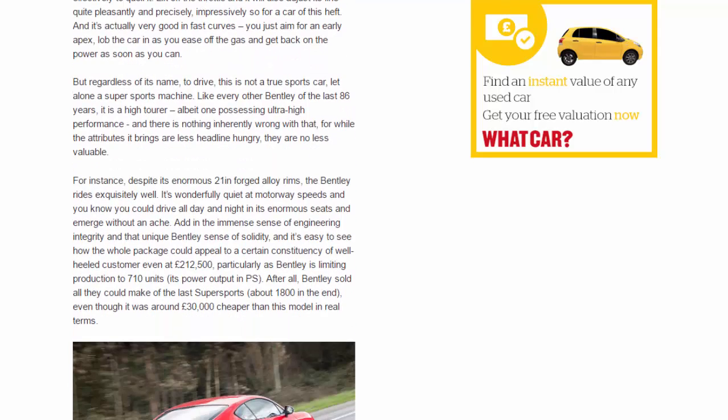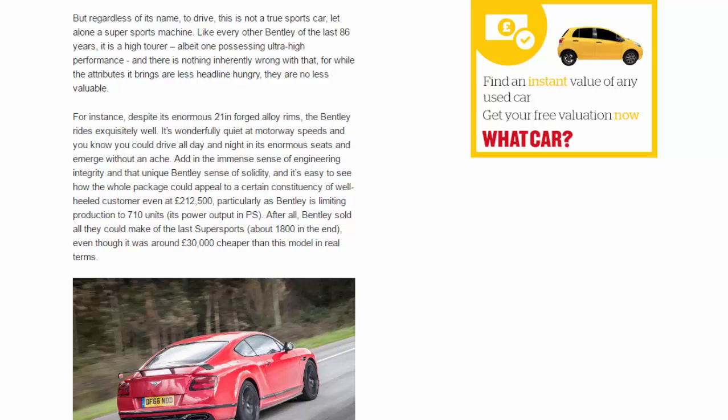Regardless of its name, to drive this is not a true sports car, let alone a super sports machine. Like every other Bentley of the last 86 years, it is a high tourer — albeit one possessing ultra-high performance. And there is nothing inherently wrong with that, for while the attributes it brings are less headline-hungry, they are no less valuable.